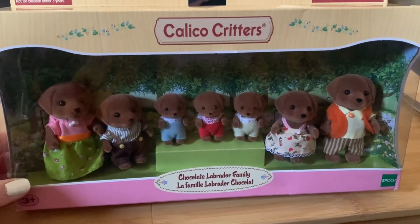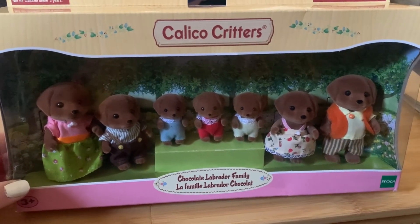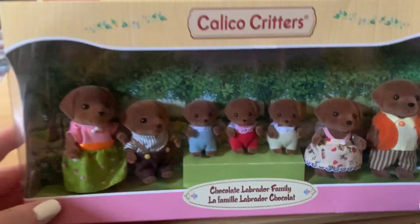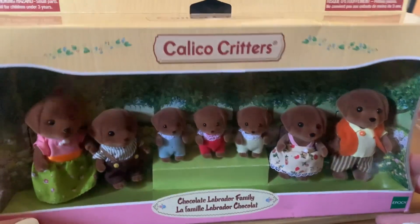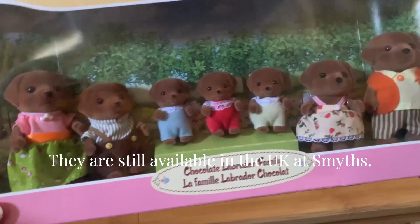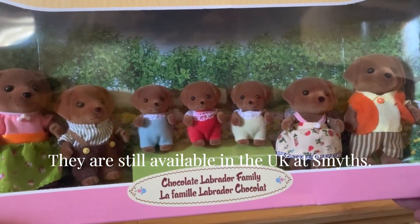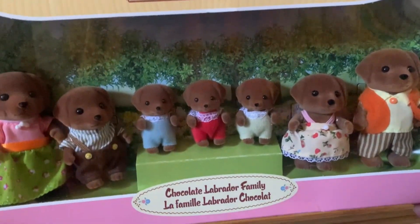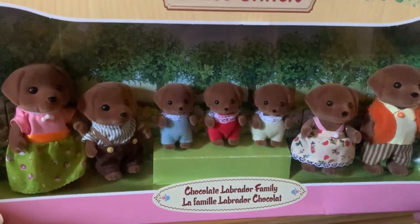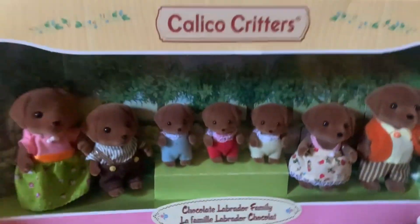Hello! Today I have a very special set for you. It's the chocolate Labrador family that is now retired. I have the full family with the five children — they are so sweet. And this is actually my very first dog family, so I am very excited.